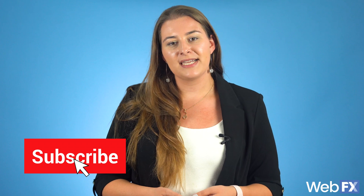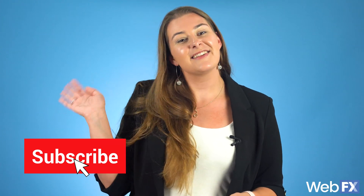Now that we've gone through all of your 301 redirect options, that's all I have for you today. To keep learning everything you need to know about digital marketing, subscribe to our YouTube channel and read our blog for expert information from our team. See you later!